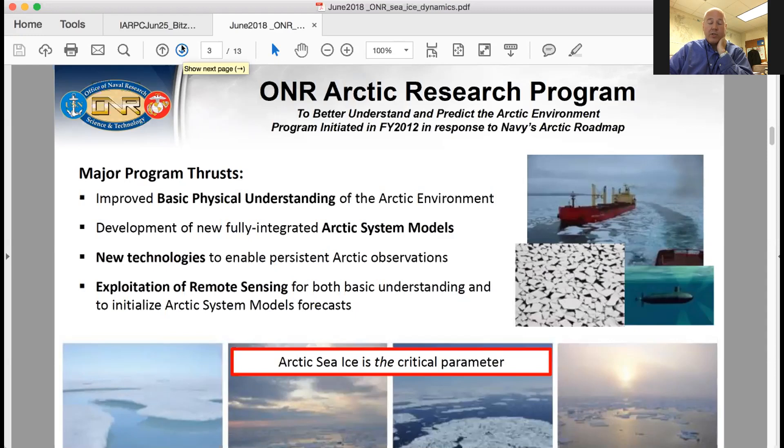We have a core program where every year we fund individual investigators to explore a host of scientific issues. But we also have larger department research initiatives, basic research challenges, and MURIs — multidisciplinary university research initiatives, which are a DOD program. We have different tools in the arsenal in terms of getting money to scientists to explore these things. Some of our previous research initiatives, or DRIs as we call them, include a marginalized zone DRI which put out a host of sensors on the ice and followed them through the seasonal cycle from March through September.